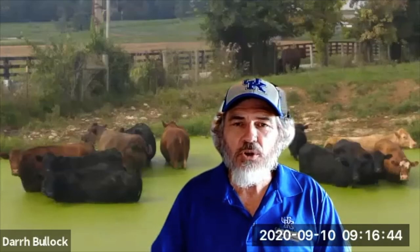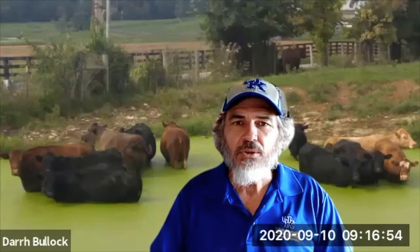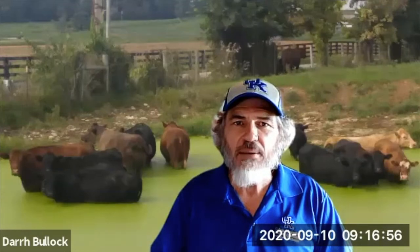Of course when you purchase your new bulls we hope you're using EPDs to get that task done, but we want to look back and see how the bulls we've bought in the past are doing for us today. There are two different areas that we need to think about when we're going to analyze past bull performance.